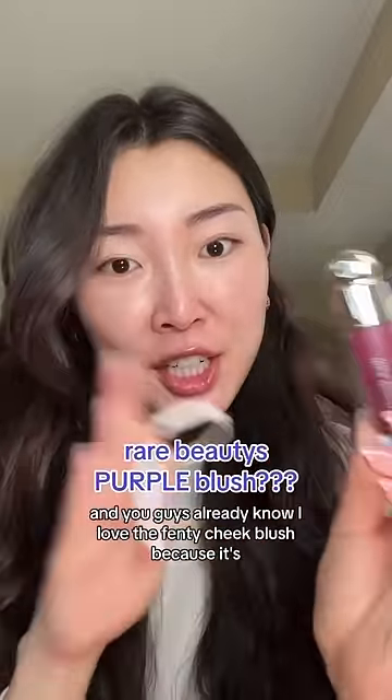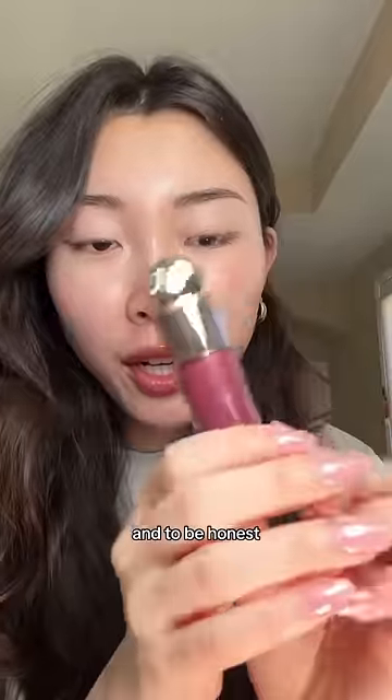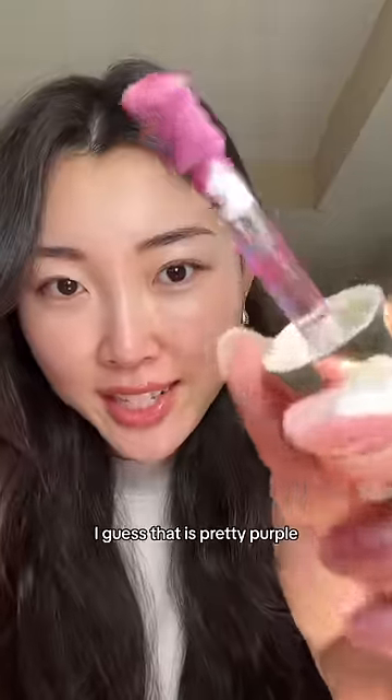You guys are saying this is Rare Beauty's purple blush, and you guys already know I love the Fenty cheek blush because it's like a real purple. And to be honest, when I saw this shade in Faith, I didn't think immediately like 'purple' — but actually, I guess that is pretty purple.